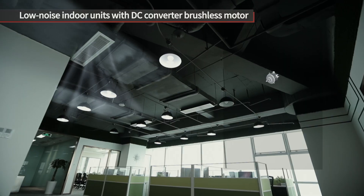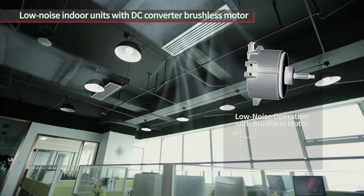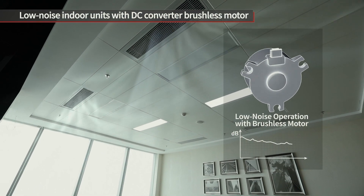In addition, the indoor unit is equipped with a DC converter brushless motor designed to minimize noise and maintain a quiet, comfortable work environment.